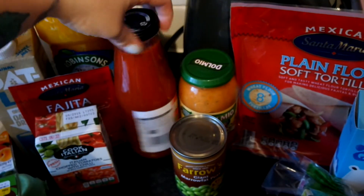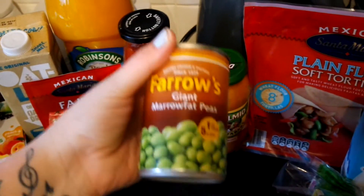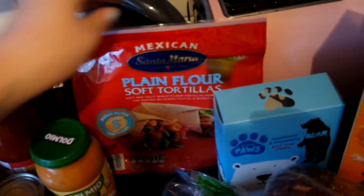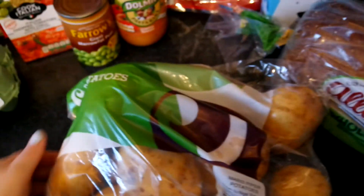Some chopped tomatoes, some passata, a tin of peas, a pasta bake, and some tortillas.